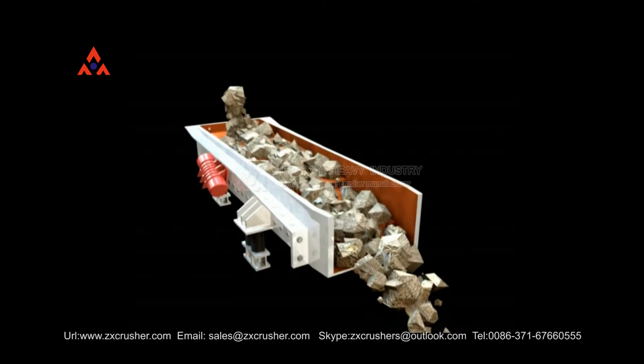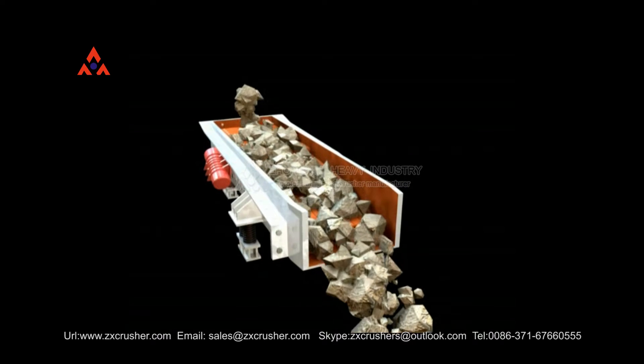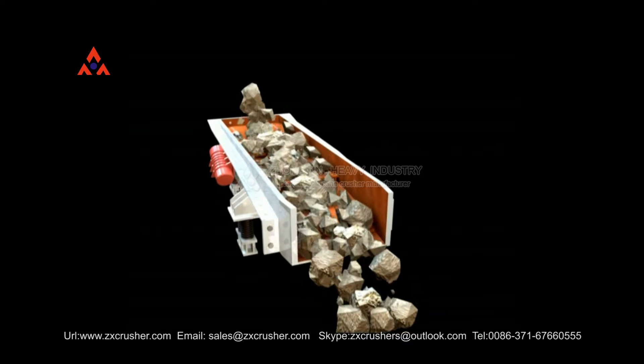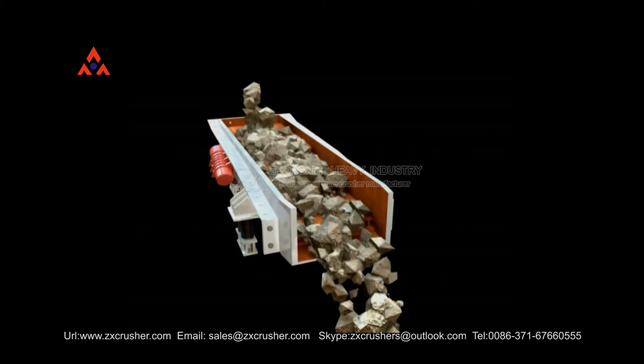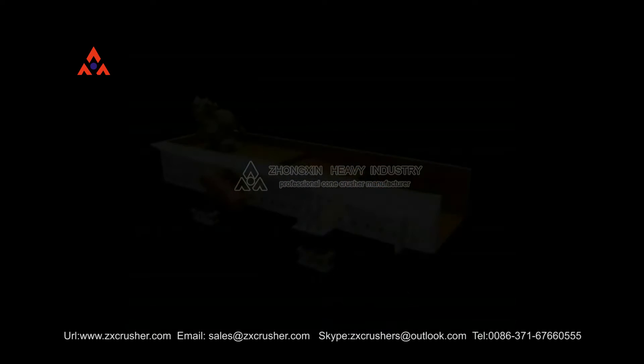Vibrating Feeder Series have two engines. Users can adjust the vibrating frequency of the feeder freely so as to completely control the feeding speed of stone material and ensure smooth operation of the production line.